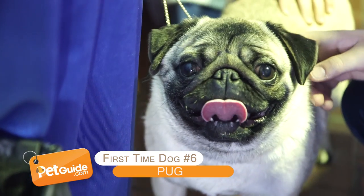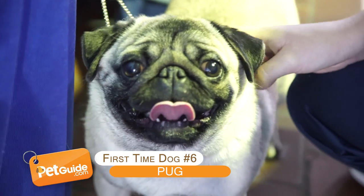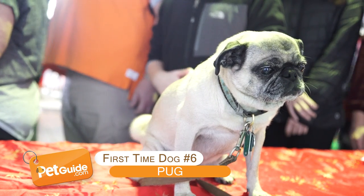Oh, pugs! Who doesn't love a pug? Seriously, look at that face.